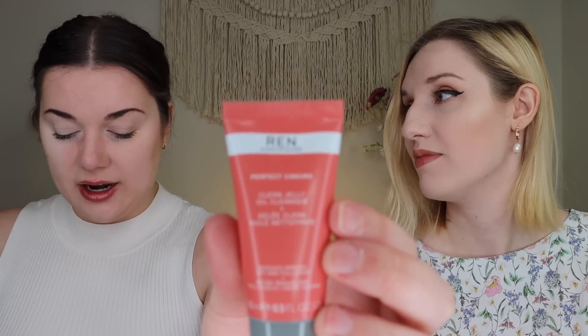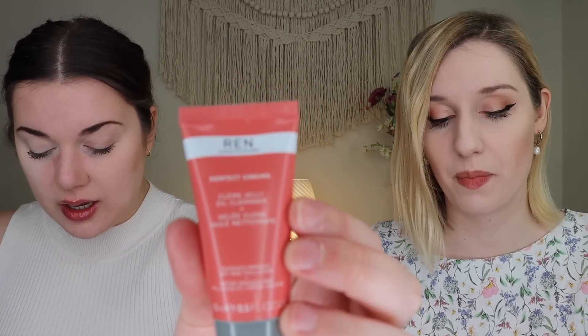Next up I received a cleanser — this is by REN Clean Skincare, the Perfect Canvas Clean Jelly Oil Cleanser. It's a deluxe sample mini cleanser. I don't think I've tried REN's cleansers before. It says it removes makeup, SPF, and pollution, which seems like a great one for summer when you have all the sunscreen on your face. It's a jelly oil cleanser, so it's probably great for removing makeup. I have enjoyed the ones I've tried by them before, and I'll definitely give it a go. It'd be perfect for a beach trip.